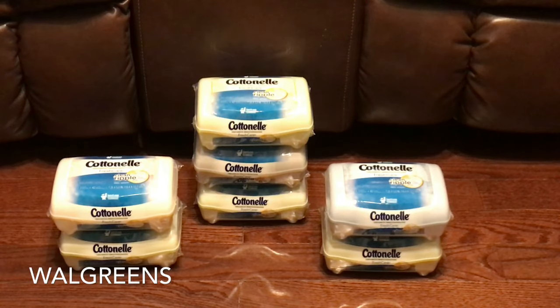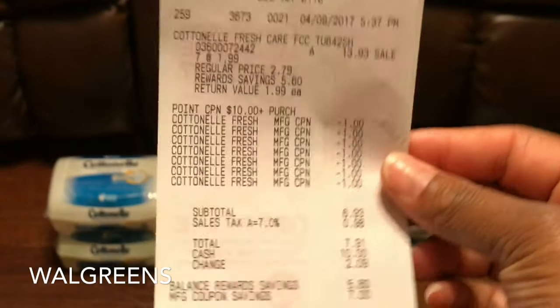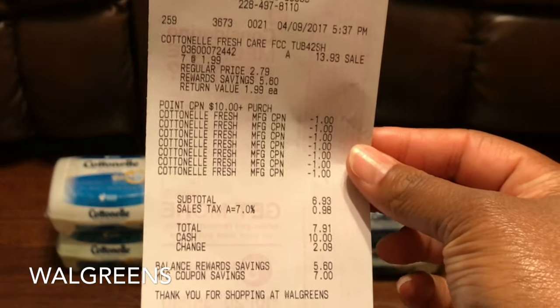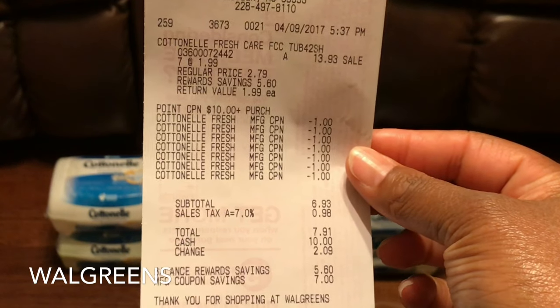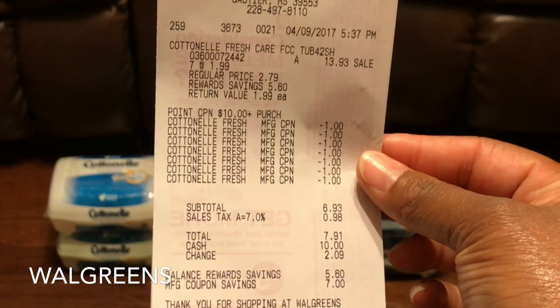So at a dollar 99, I used a dollar off, making them 99 cents. Here is my receipt — I got seven. And don't forget to scan the points coupon in the ad, or if you have it clipped to your card.